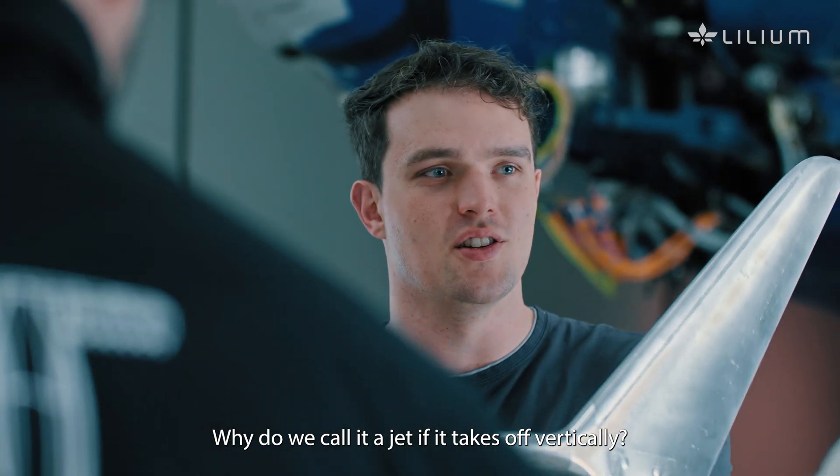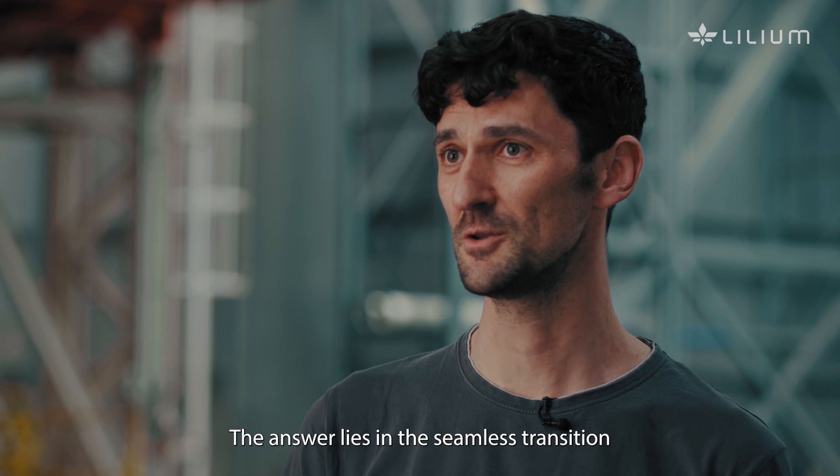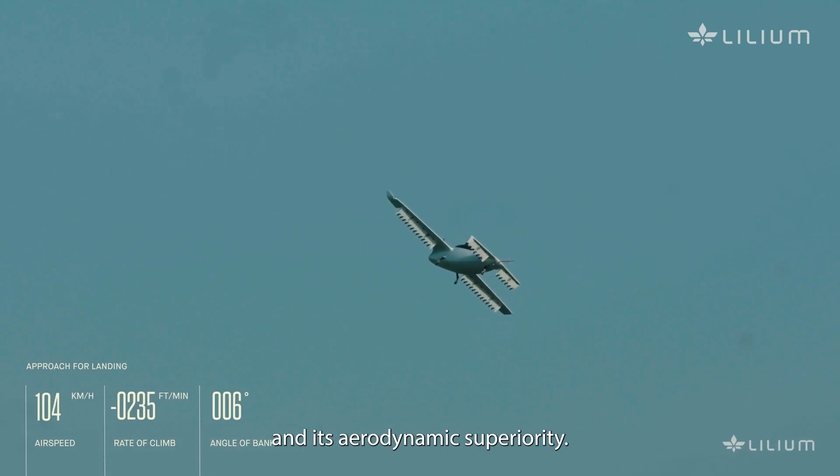Why do we call it a jet if it takes off vertically? The answer lies in the seamless transition between vertical takeoff and horizontal flight, powered by ducted electric engines and its aerodynamic superiority.